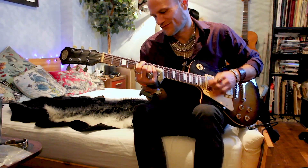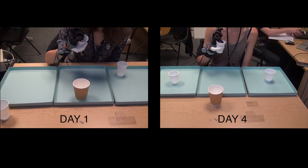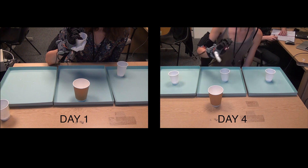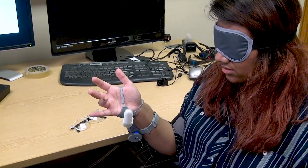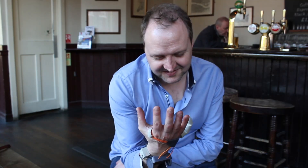We also encouraged them to take it home and use it as they liked. With time, people got better at using the thumb — practice makes perfect. We also found that people could operate it with a blindfold and multitask. When asked, participants reported experiencing a greater sense of embodiment — that the thumb felt like part of their own body.